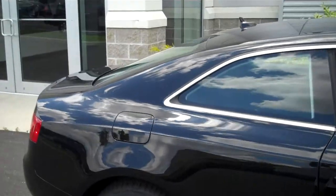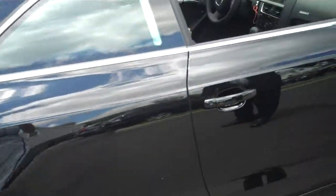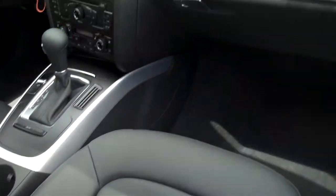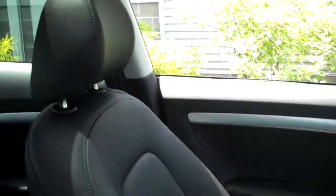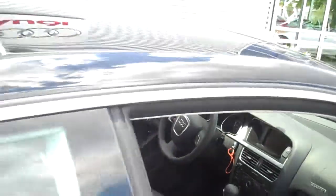It has the 18-inch tires, the 10-spoke wheels, aluminum inlays, nice design finish, black leather interior, sport seats. Of course it has power windows and doors, power locks, has the iPod and Bluetooth connection — everything you're going to need in the car. Plenty of backseat room for two adults.